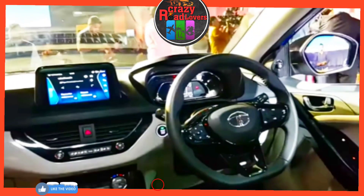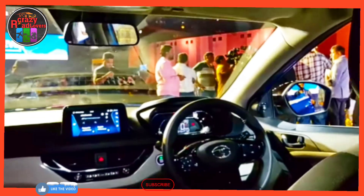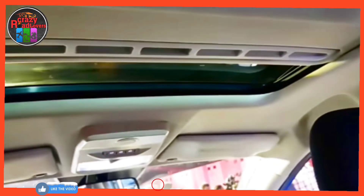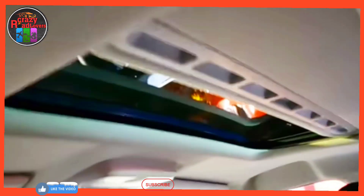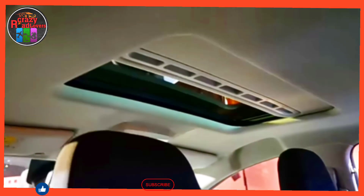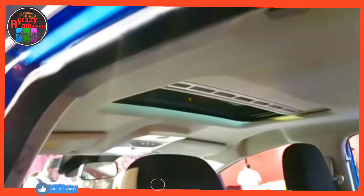Advantage 4 — feature-loaded for the price: with the recent update, Tata offered multiple feel-good features in the Nexon, including automatic headlights, rain-sensing wipers, electric sunroof, front ventilated seats, air purifier, wireless charger, cruise control, and auto-dimming IRVM. The Nexon is also one of the most affordable cars in India to offer an electric sunroof.